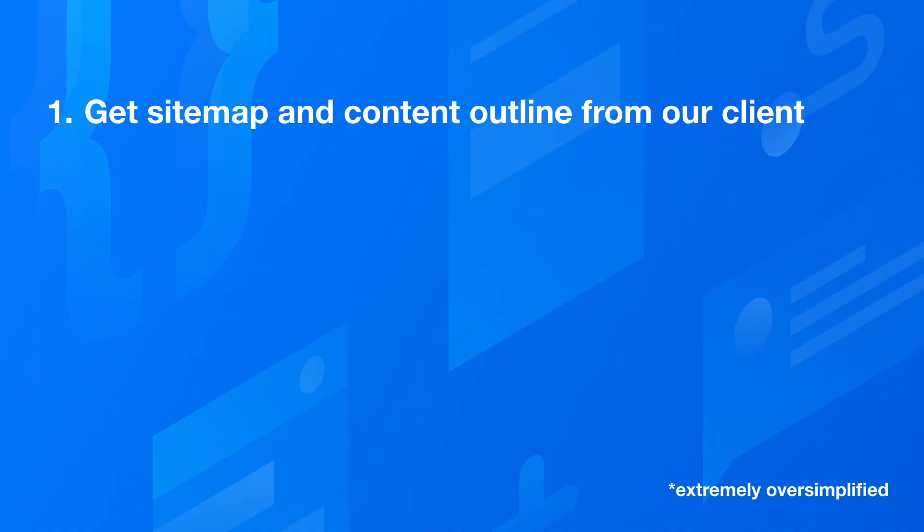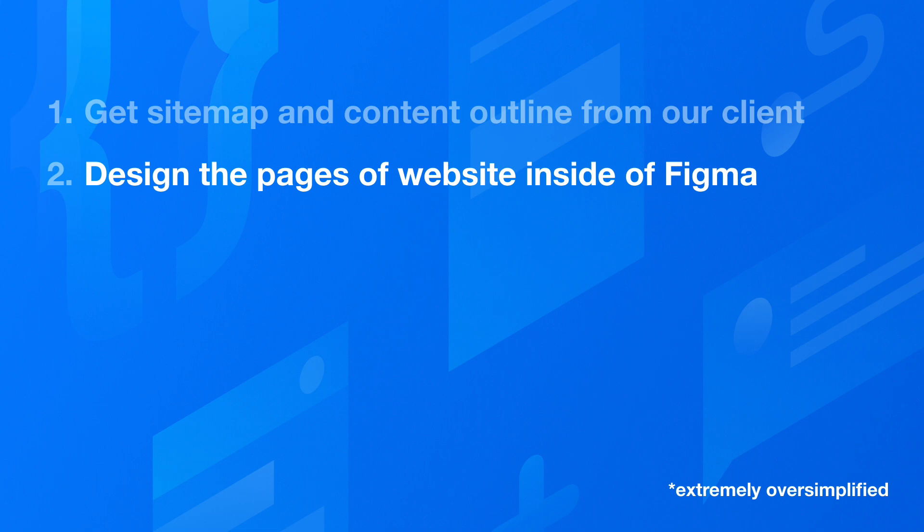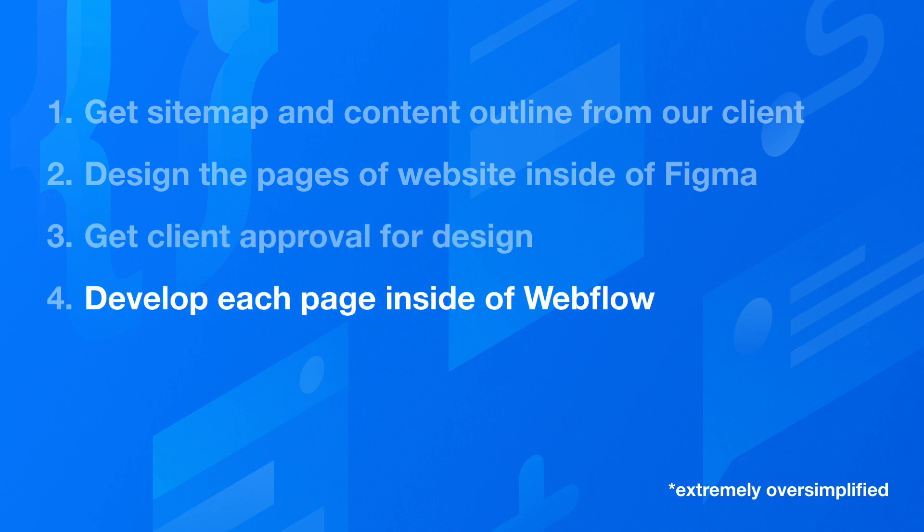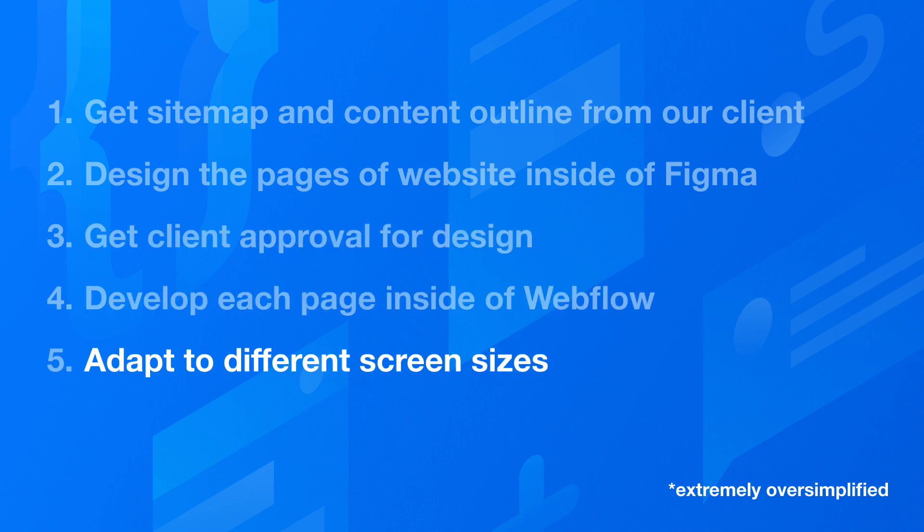The website design process typically looks like this: we get a sitemap and content from our clients, we design the pages inside of Figma first, we get client approval or do some edits, then develop each page inside of Webflow and adapt it to different screen sizes, and then we launch. But that design stage can take a massive amount of time, and if the design has to be handed off to a separate developer, there's no good solution to this.